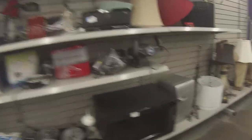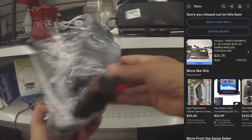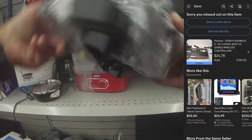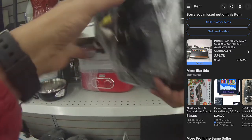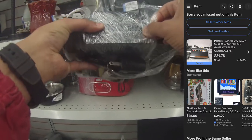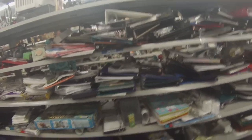Then I find an Atari Flashback console. I have sold these before for about $30. This one is priced at $24.99. I paid about $5 at the Goodwill, so I expect to get about $30 for it.